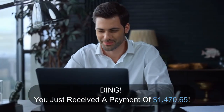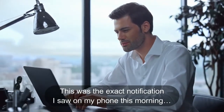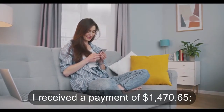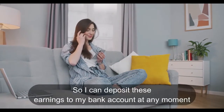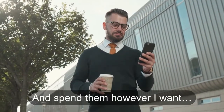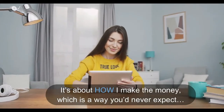Ding! You just received a payment of $1,470.65. This was the exact notification I saw on my phone this morning. I received a payment of $1,470.65. This was paid directly to my personal PayPal account, so I can deposit these earnings to my bank account at any moment and spend them however I want. Now, the money isn't the crazy part — it's about how I make the money, which is a way you'd never expect.